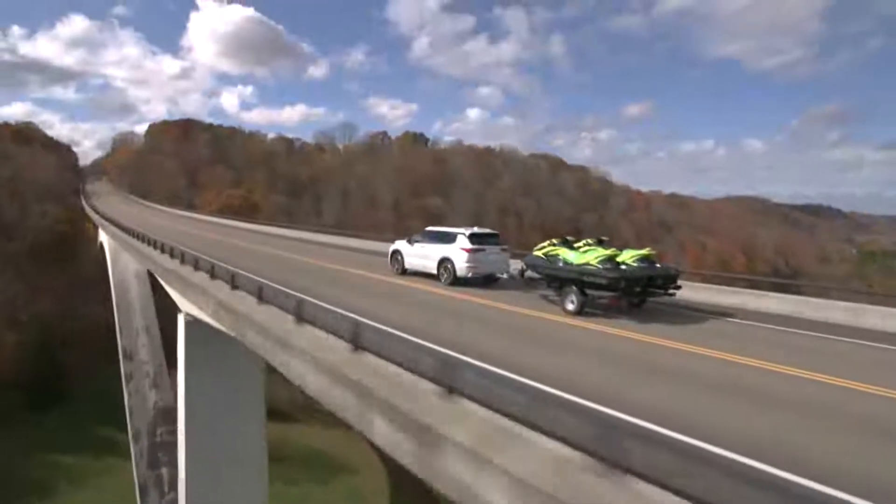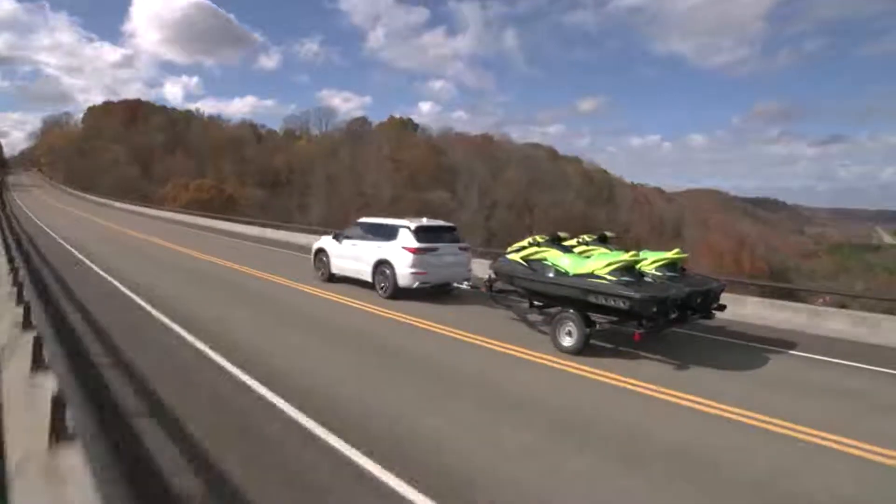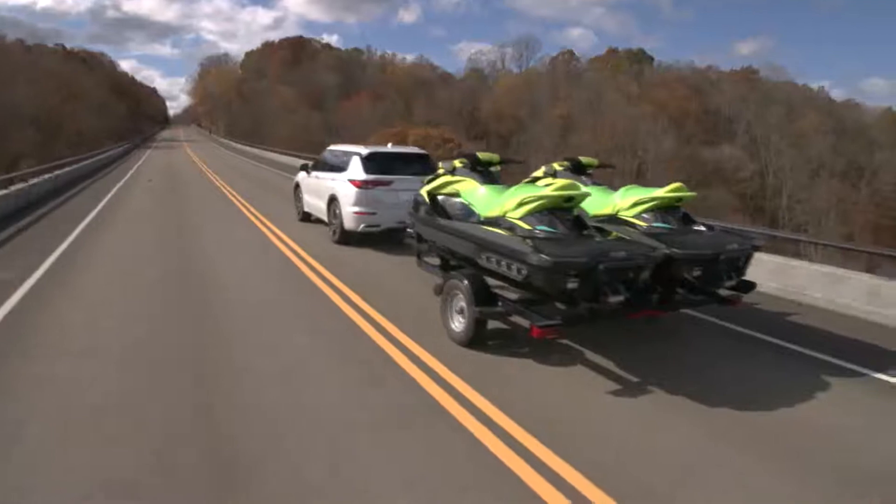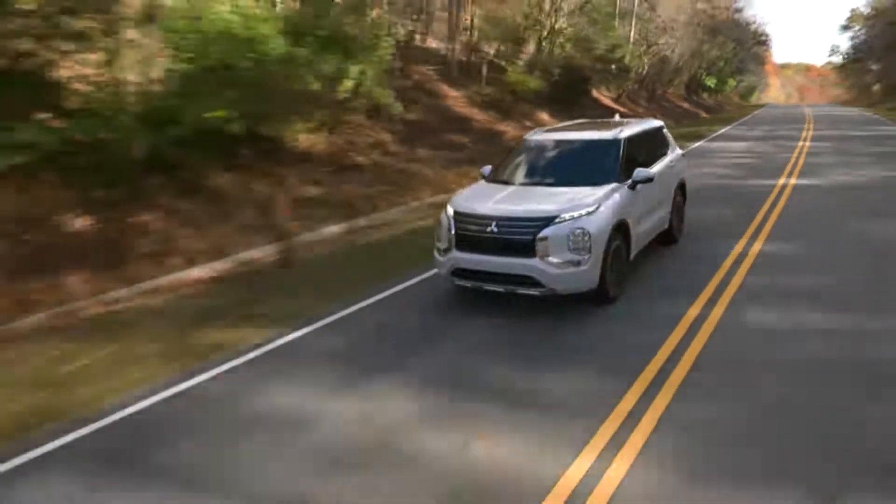This is the all-new Mitsubishi Outlander. With a complete upgrade, the all-new Outlander is the 4th generation of the series.